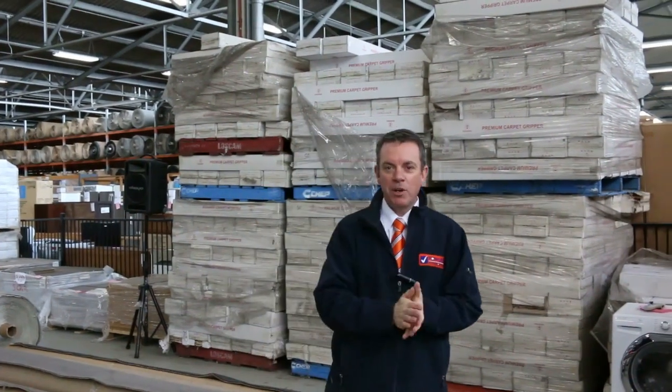G'day, I'm John from Fowls Auction Sales. I'm here to preview tomorrow's carpet auction. It's Wednesday the 5th of September at 10am.